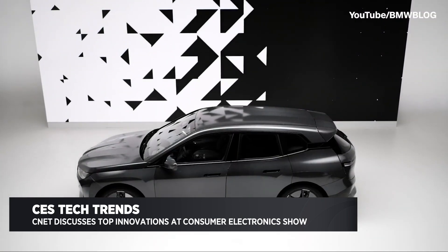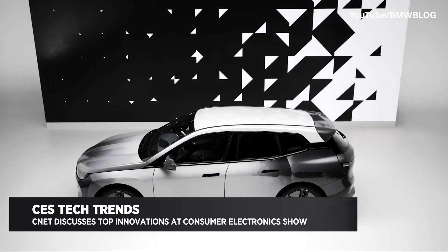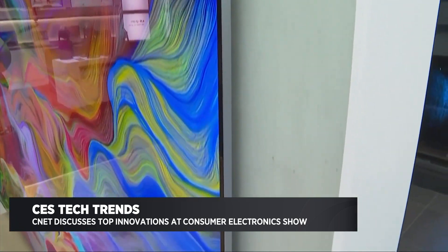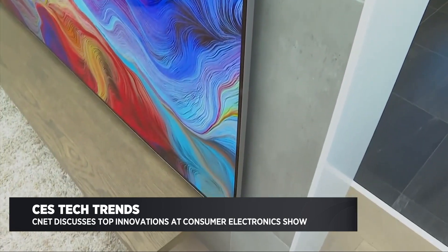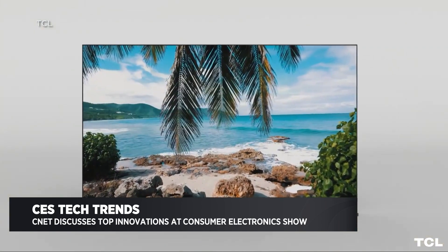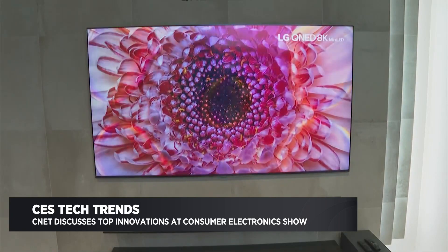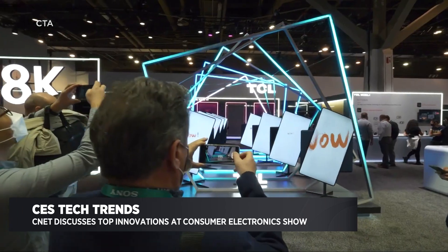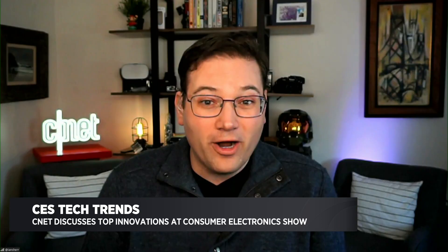The other thing that was really interesting to me was new TV technology. Every year there's a new technology in the TV world, and this year it was called QD OLED — a lot of letters smushed together. But essentially it's supposed to offer much better color, richer images, and much brighter pictures, which has always been tough for TVs especially in sunlight. Our reviewers at CNET haven't reviewed them yet, but it looks really incredible and might change the way everyday TVs are in the next four or five years.